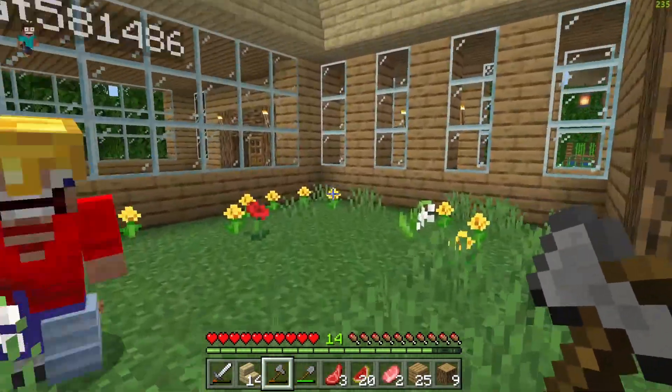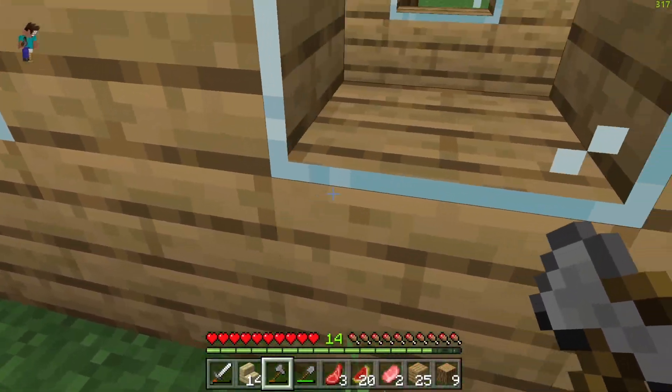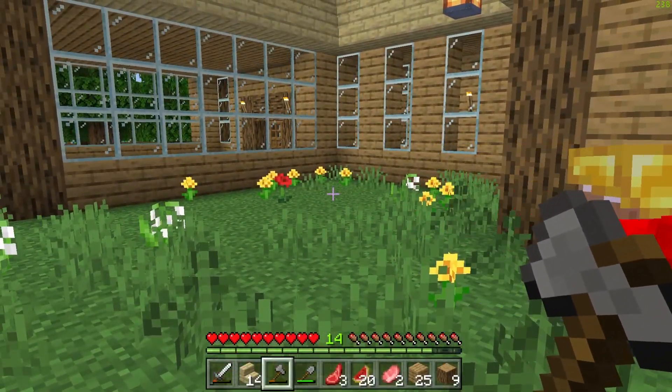Now that we are at the side of the house, as you guys can see, we are going to make a fish pond over here and it's going to go under the house through the hallway with glass. It's going to look pretty cool, so let's go get all the materials for decorating the house.